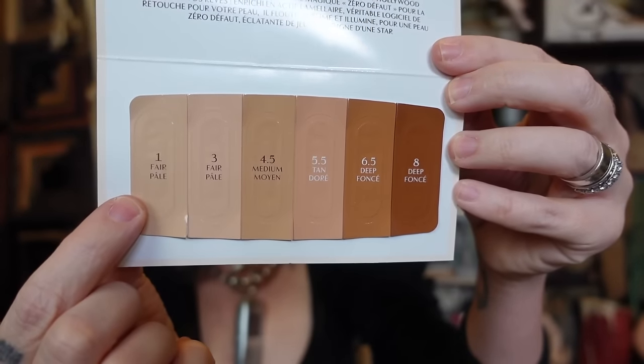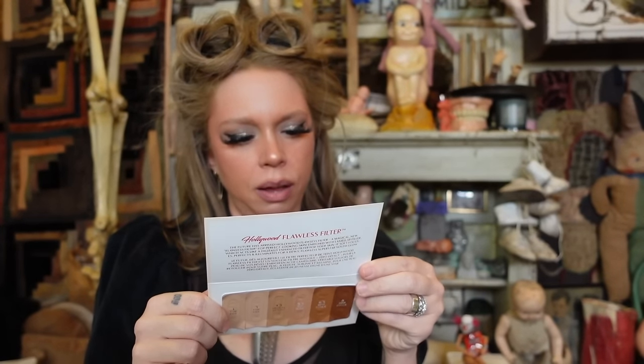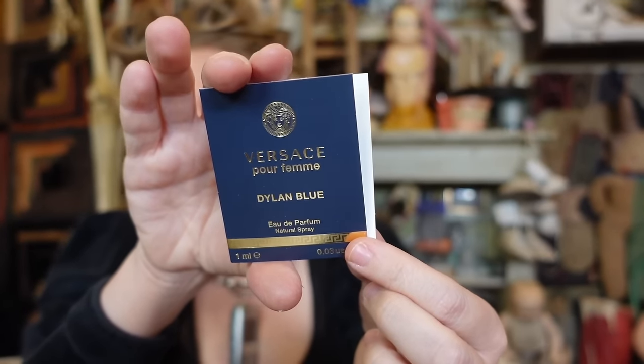Two samples now — this is the Charlotte Tilbury Hollywood Flawless Filter for a 'Superstar Youth Glow.' It's been forever since I've used any Charlotte Tilbury makeup and I feel like I'm missing out. You can shade match yourself. You can apply it all over your face as a flawless filter or on top of foundation for extra coverage. That sounds intriguing.